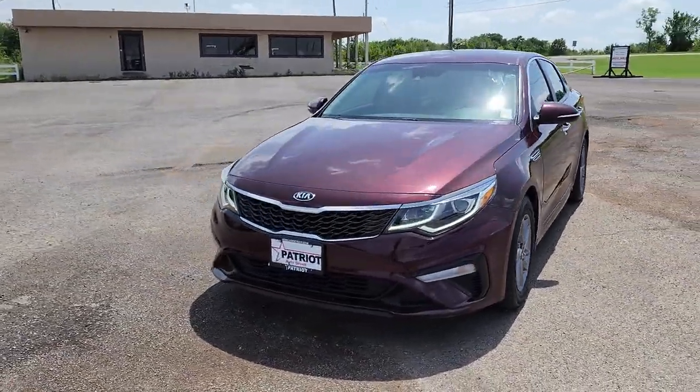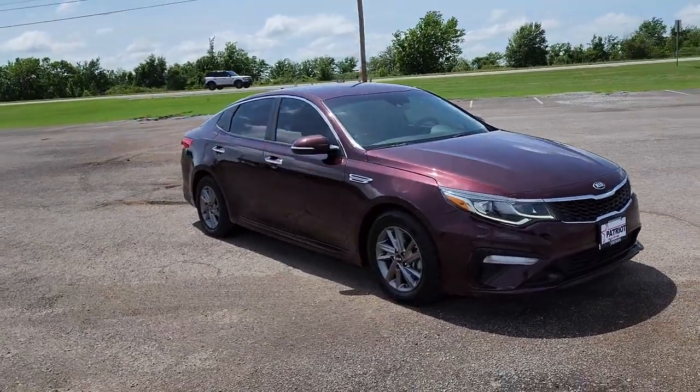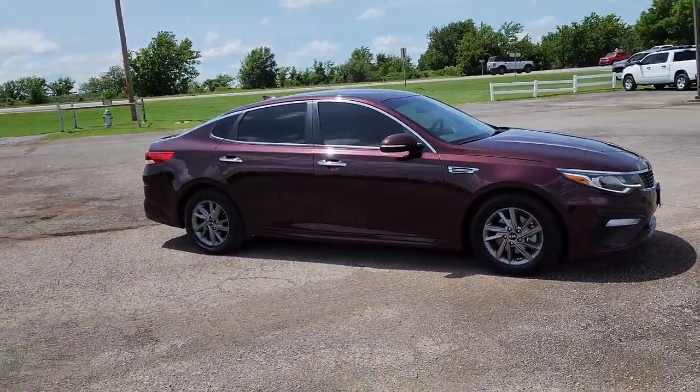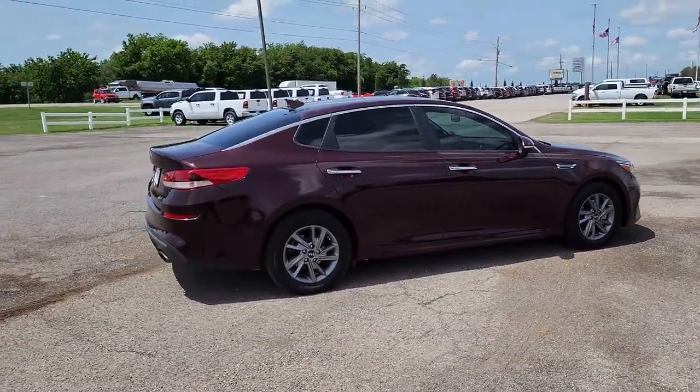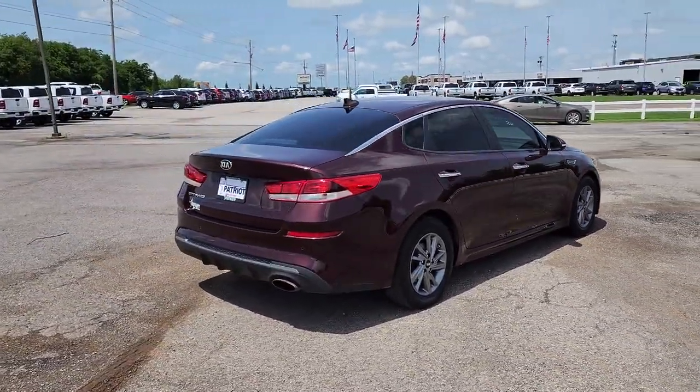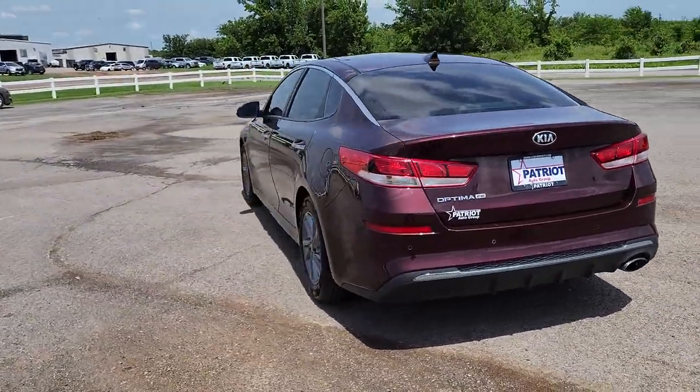You will love the features of this 2019 Kia Optima. With less than 110,000 miles on the odometer, this vehicle provides excellent value. Here's a stylish and capable Kia Optima, the midsize, family-friendly sedan that prioritizes safety and passenger comfort.